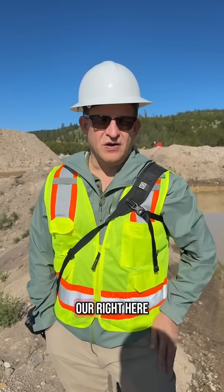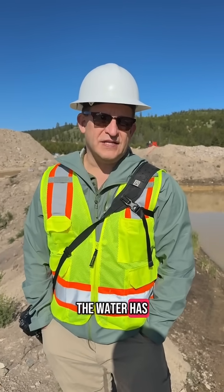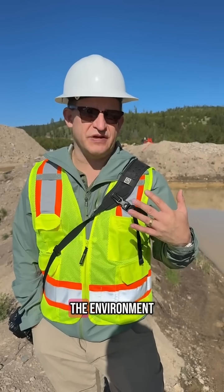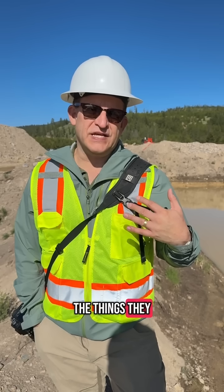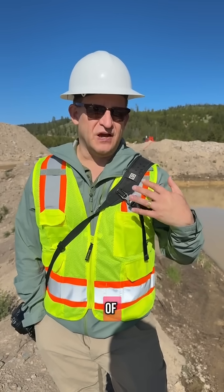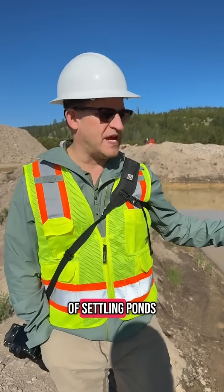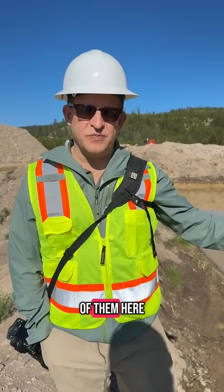Because we're next to a premier wild trout stream, which is just over to our right here, the water has to be very pure and clean before it's released back into the environment. One of the things they do to reduce any risk of contamination of mud or clay in the water is to use a whole series of settling ponds. This is one of them here.